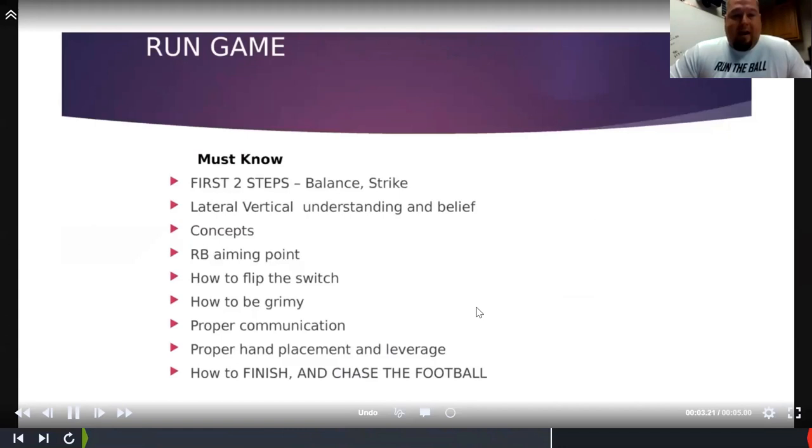Building the run game, we start from the basics — from scratch, just with the steps. I tell my guys I'm going to get you through the first two or three steps, and after that it's a fight. It's going to be a dogfight no matter what play we're running. I'm going to get you to the spot we need you at, and the rest is on your attitude and effort to finish those blocks. We're a balanced strike team — we try to strike our hands on the second step in any block we're running.